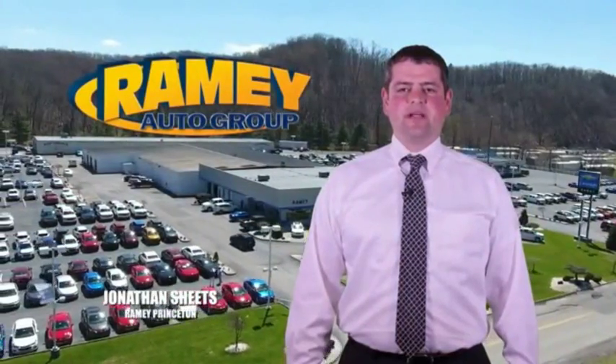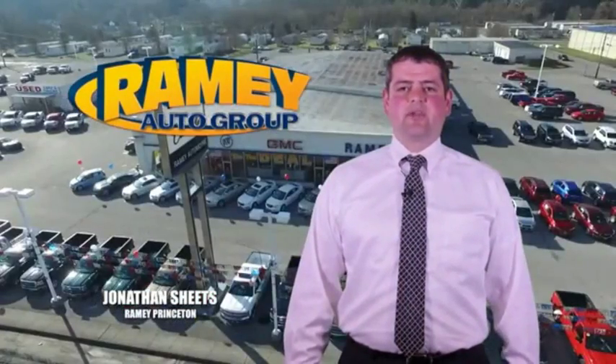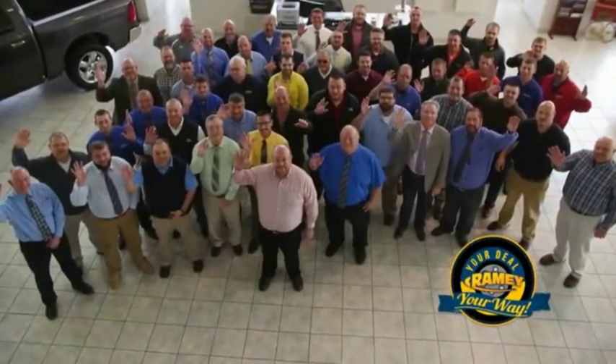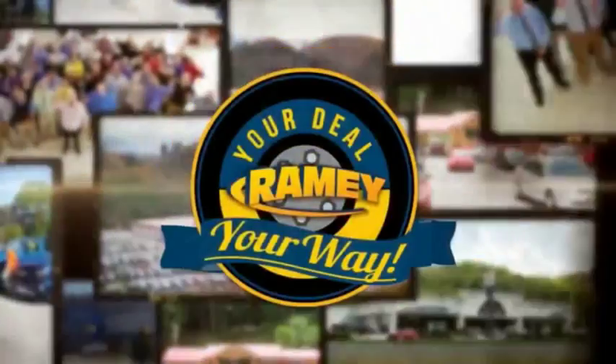Visit our stores on Ramey Row in Princeton, Tazewell, and Richlands, where you can shop 10 different franchises and over 1,000 vehicles per year. We want to be your partner in the car buying experience, because at Ramey, it's your deal, your way.